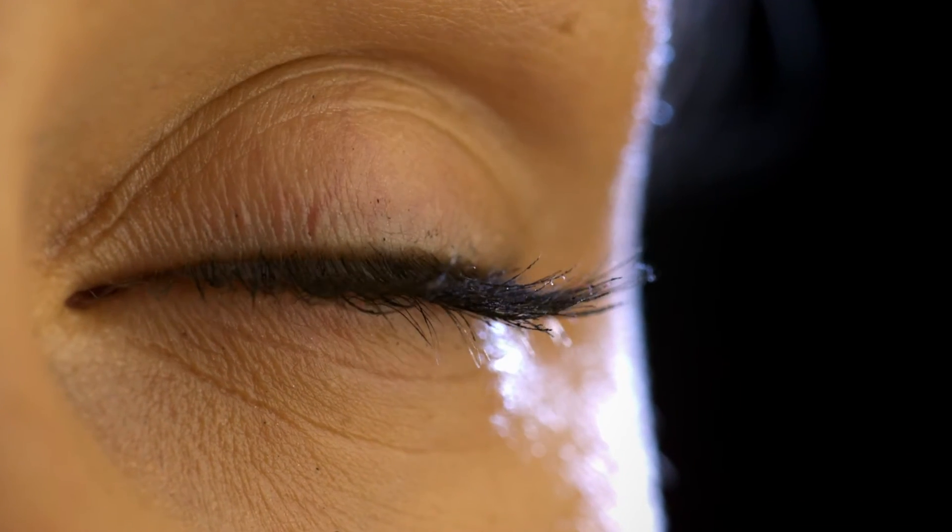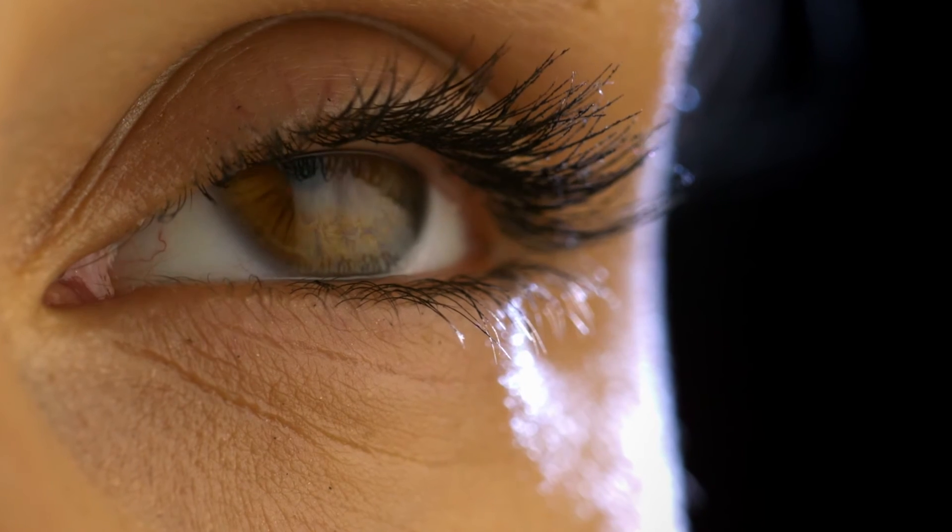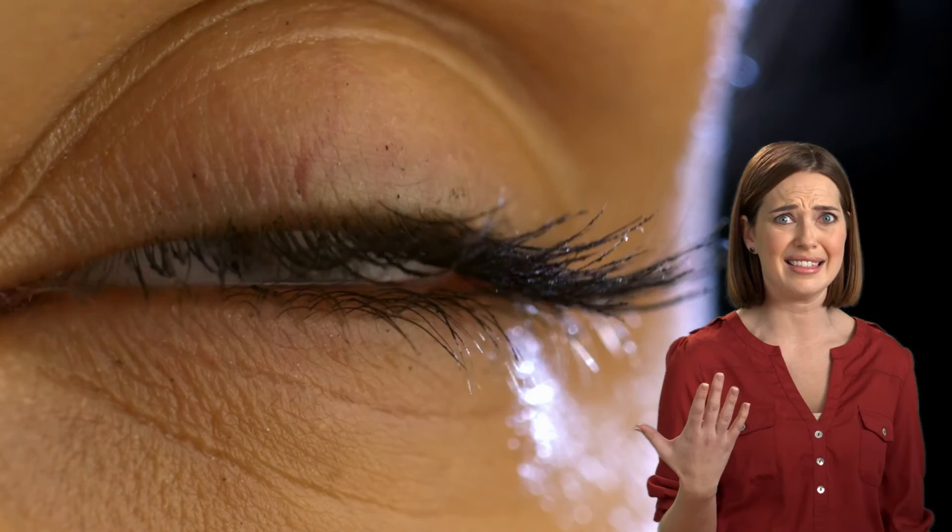But no journey of the eye would be complete without considering the blink. We blink fifteen to twenty times a minute — that's about ten and a half million times a year. I, for one, had no idea I did anything ten million times a year. And we blink for a reason.